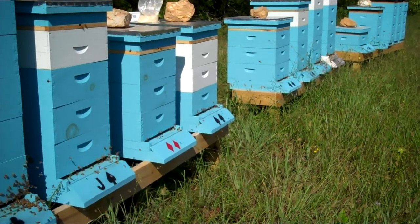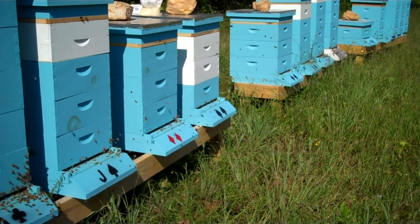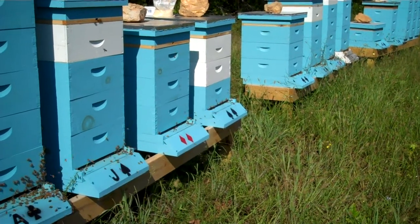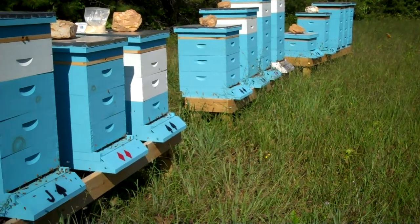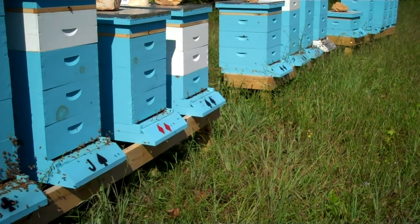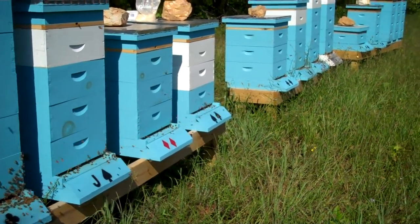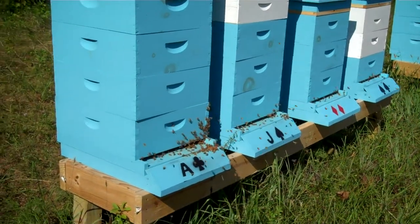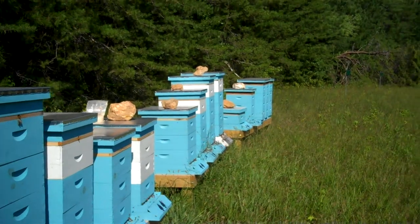We've got our eight hives here, and the three in the center — the double diamond, double spade, and double club hive — were all splits we did back during the Fourth of July. They're just now starting to show up with a lot of bees. Every one of those three splits has bees coming in and out. The queen finally kicked in, new bees are coming out, and the population is starting to build up and look pretty good.